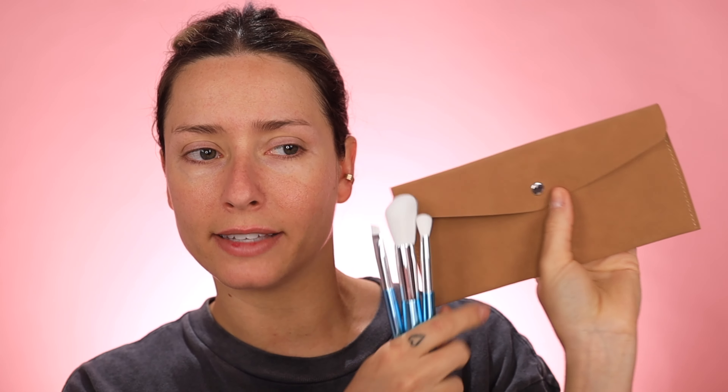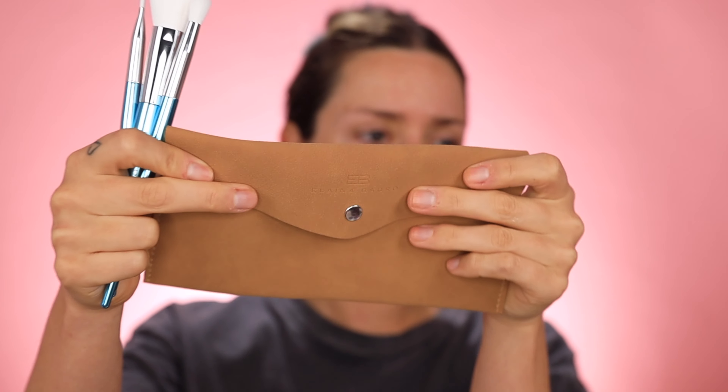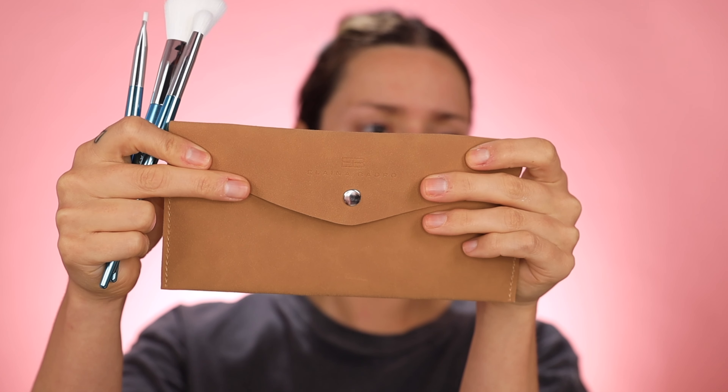It looks like we have a brush set here. Let me just flip it out — this is a tan pouch. This set is $58. I'm not sure if Elena Badro is a celebrity or a known brand, but I feel like I've heard that name before. These are your essential brushes, and this does feel like a really nice high-quality bag. It actually kind of looks like the Porsche design.